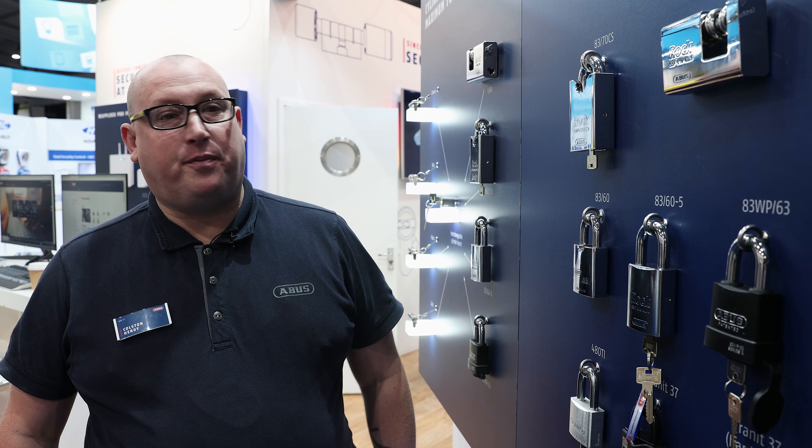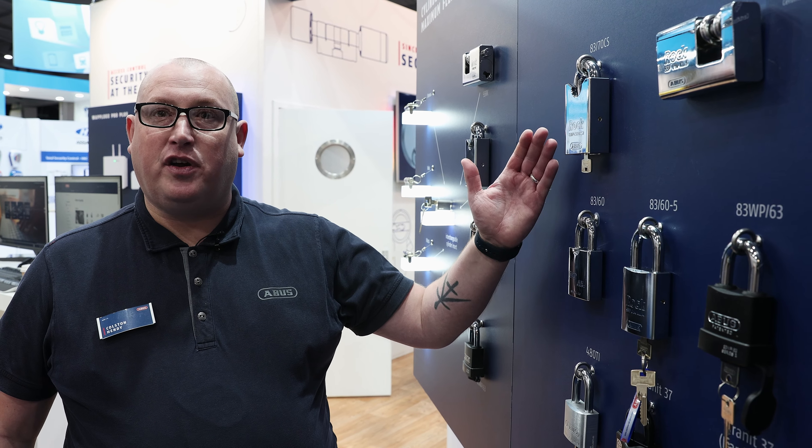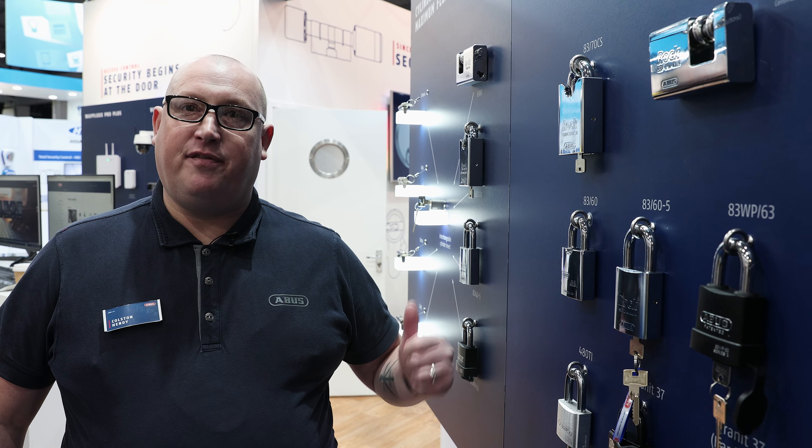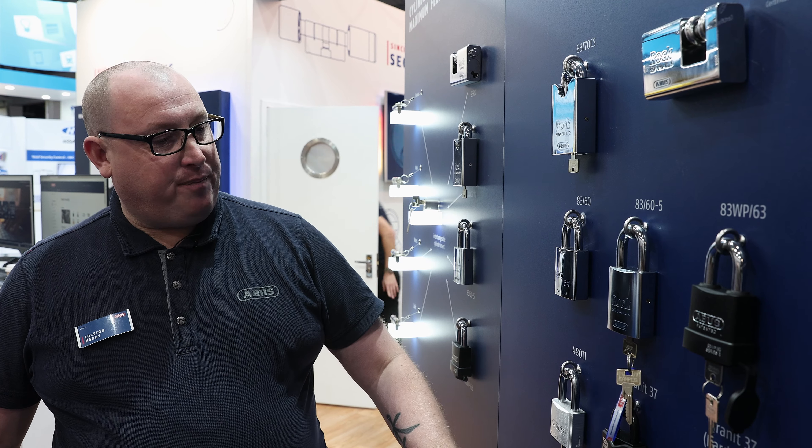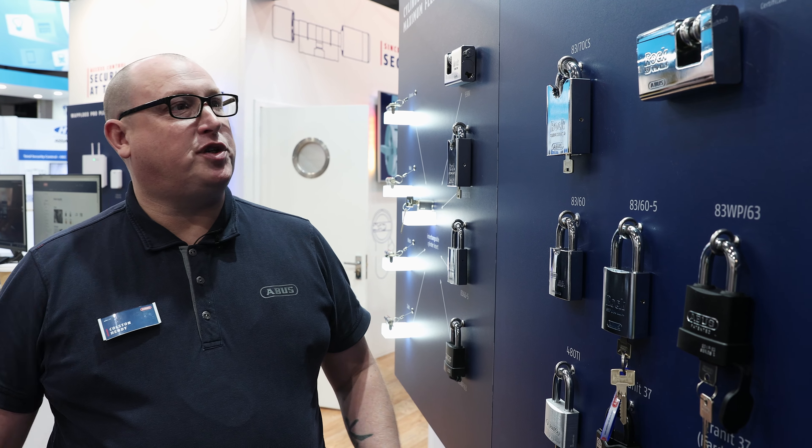This is the ABUS 83 series range of padlocks that takes a Fafaline insert, so that could be Zollit, Vitesse, Vela, or Braavus. We have a small range of padlocks here today, but our catalogue has many many more options.